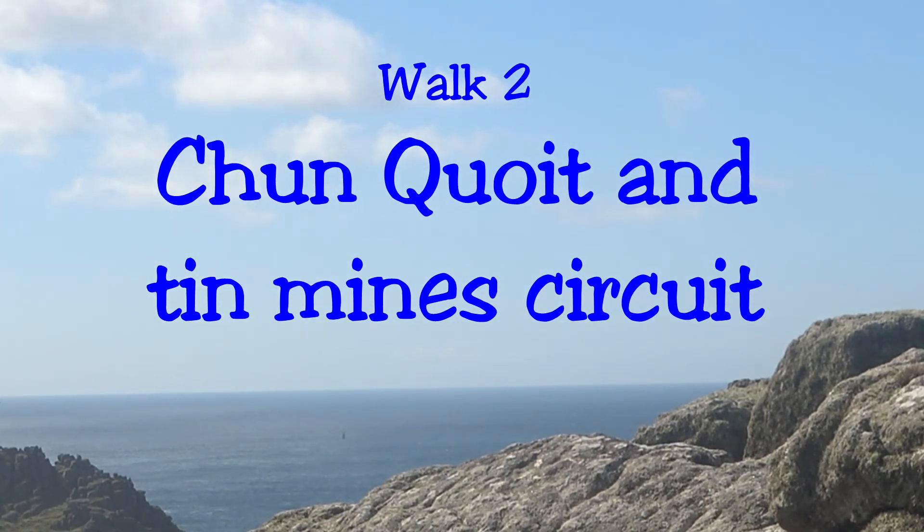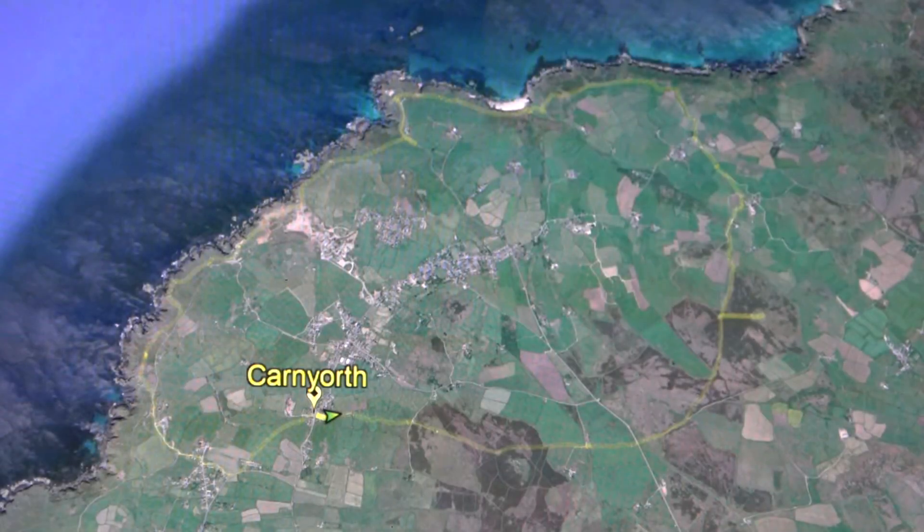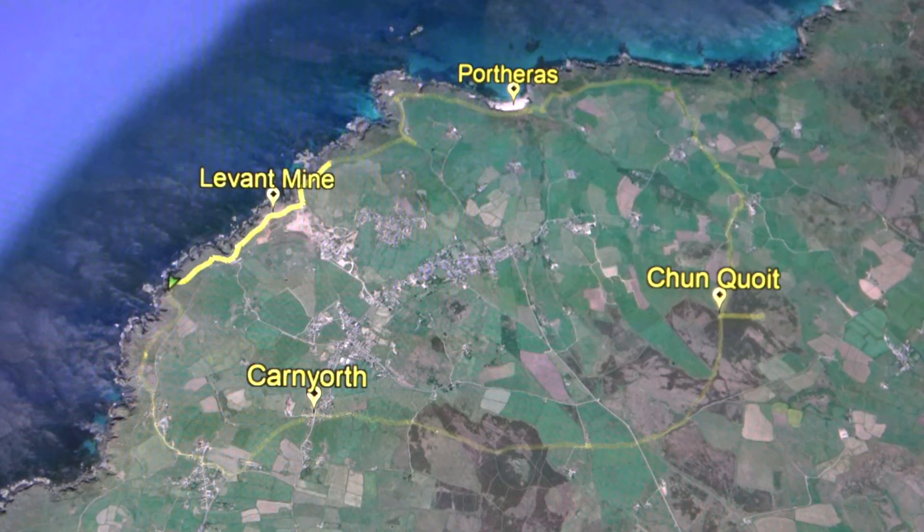We crossed the moors past Chunkoit and along the coast path through the old mining area. We head east over the moors from Karnor, past the Radiomast, and then north to Chunkoit and Chunkaston. We continued north through Morva to the coast path, and from there we followed the coast path round Portherus Cove and past the old tin mines to Pataloc, then back to our start point.